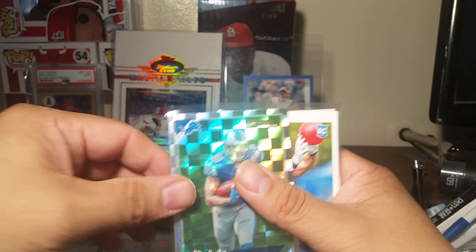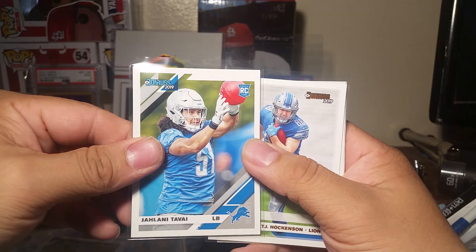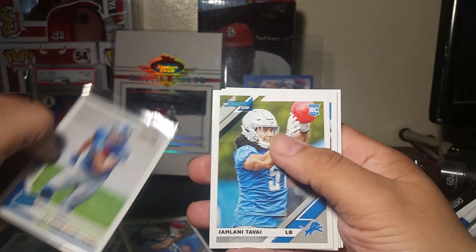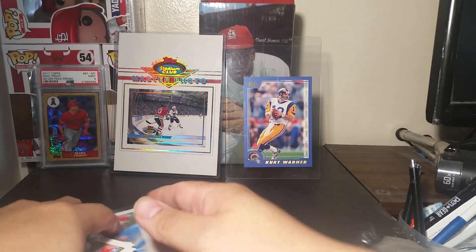Another Dominator - TJ Hockenson, beautiful. And a rookie of Jonah Williams. So that was the first package.